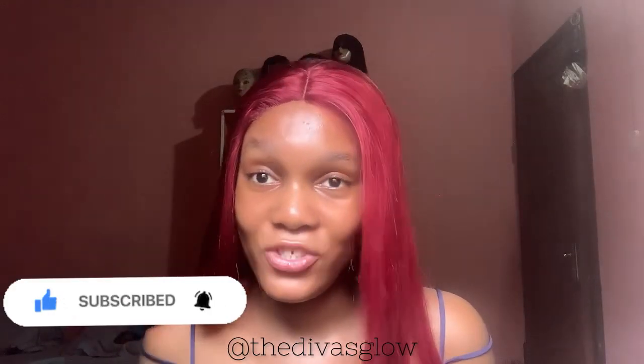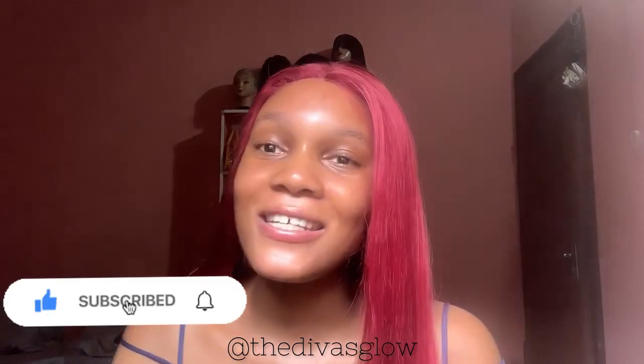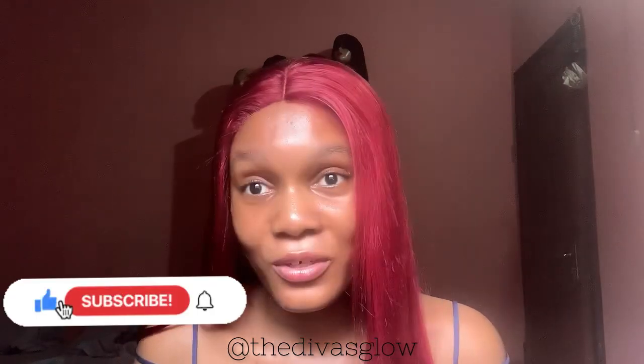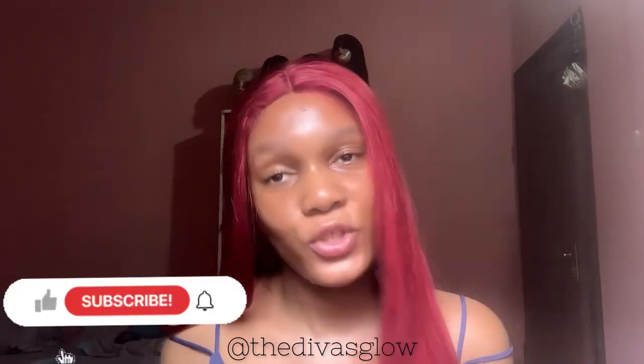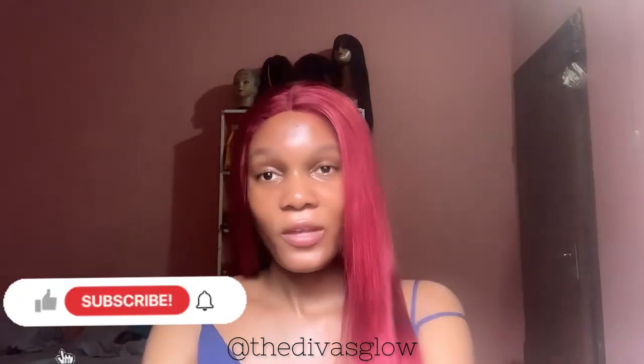Please kindly subscribe to this channel and turn on the notification bell so you get notified when I drop more insightful videos. Also, please like and share this video so that people who want to glow like you can be reached. Without further ado, let's go straight into today's video.